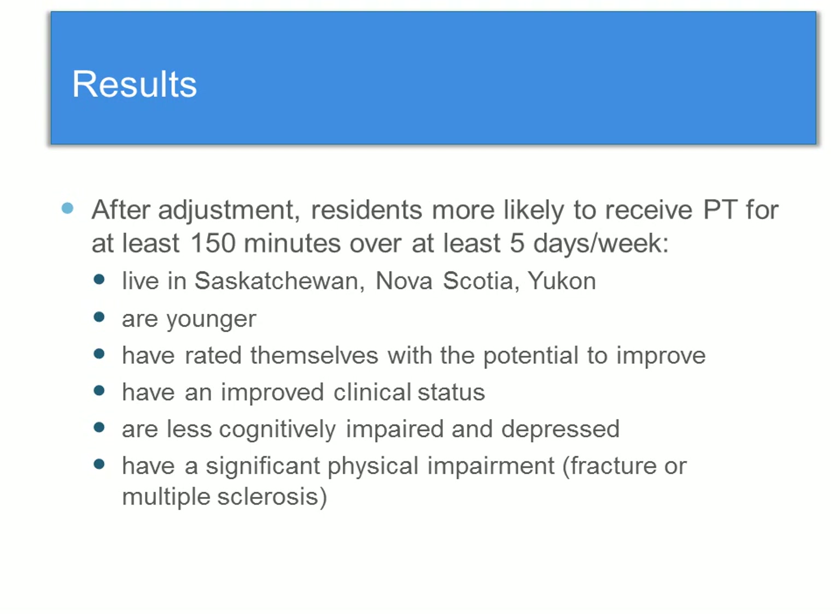By way of summary, after adjustment and considering many factors, residents most likely to receive PT for at least 150 minutes over at least five days of the week live in Saskatchewan, Nova Scotia, and the Yukon compared to BC; are younger; have rated themselves with potential to improve; have an improved clinical status compared to their last assessment; are less cognitively impaired and depressed; and have a significant physical impairment such as fracture or multiple sclerosis.